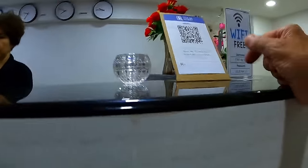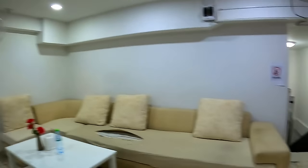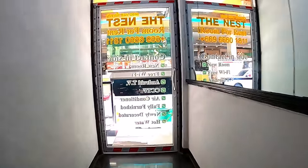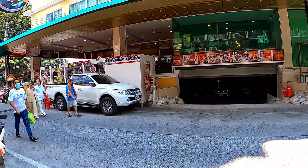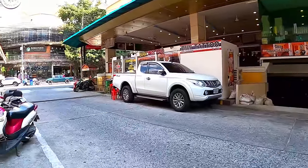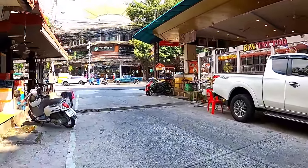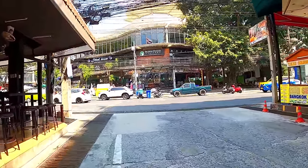There's a 500 baht deposit for a key, and they have a card. That's really for people on a real budget, but it had cable TV and Wi-Fi included for free. This is Soi 13, between Beach Road and Second Road. To the left is Wonderbar, straight ahead is Second Road, and further beyond that is the Avenue complex, full of restaurants — a nice area.